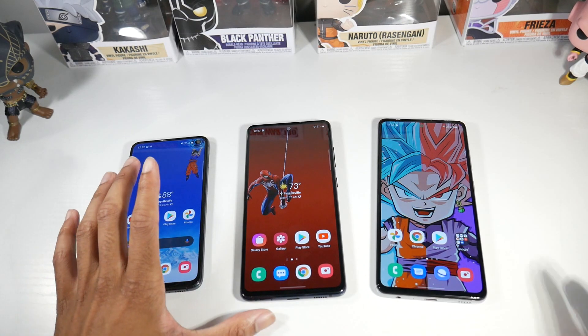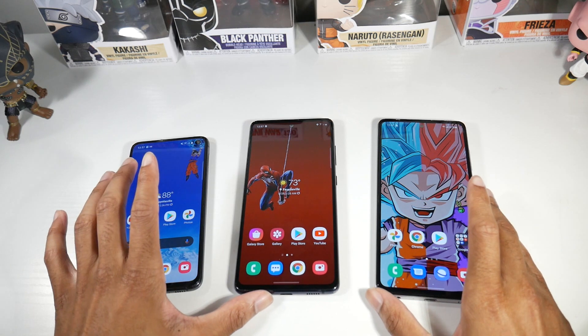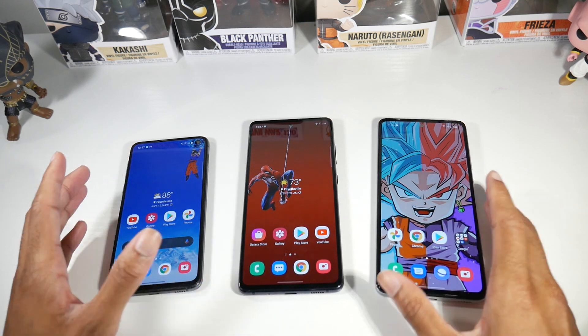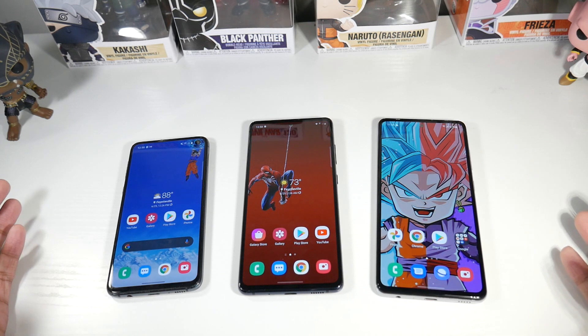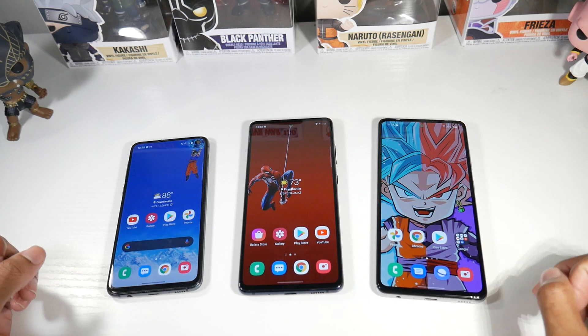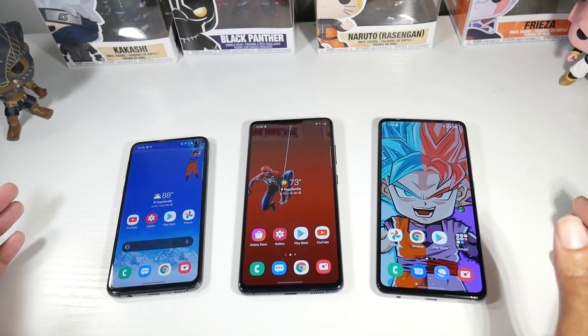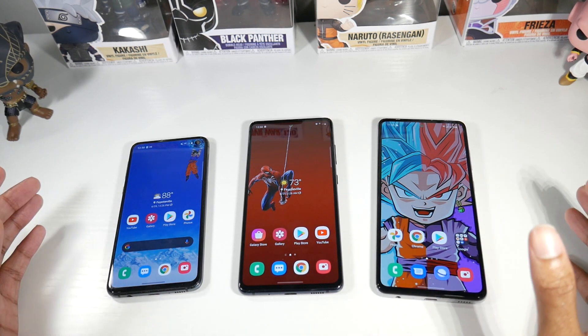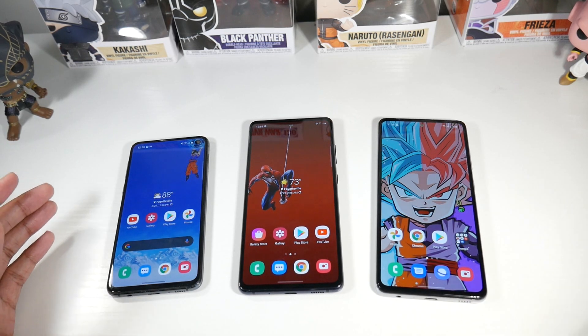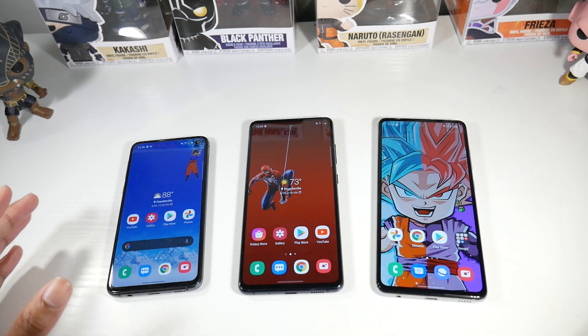What is up guys, in today's video I want to share why I like these three Samsung devices and I think they're great for anybody on any type of budget. I want to make my case on why you should consider these three, starting off with the price. The S10e has the most impressive price at $200 bucks.